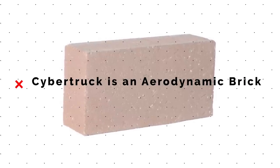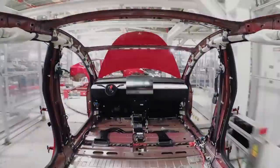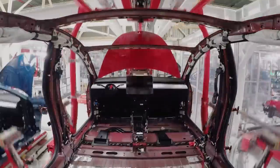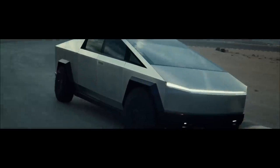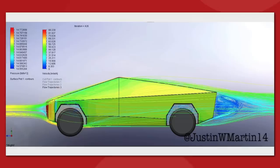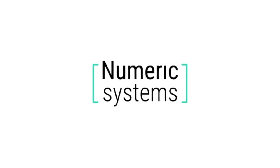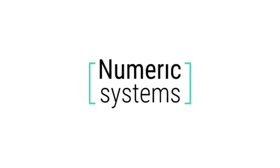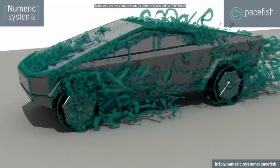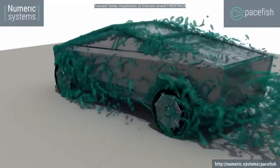Some very interesting news just came out about the Tesla Cybertruck that is changing expectations about the vehicle's design. It's not another adjustment by Tesla, but actually a wind test of the Cybertruck's angular body shape. This company called Numeric Systems decided to load an approximate model of the Tesla Cybertruck into their aerodynamic simulation technology to see how the unconventional design would fare.